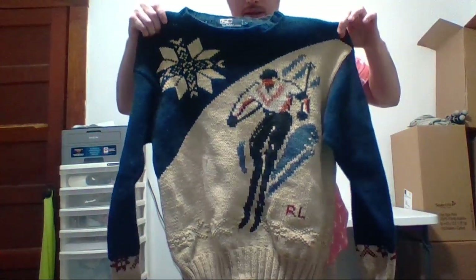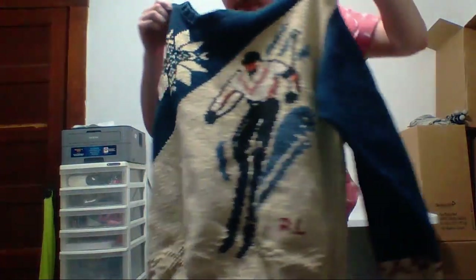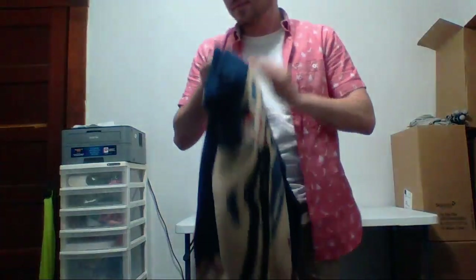This is the most amazing find — Polo by Ralph Lauren size large. Look at this vintage skiing sweater. I paid five bucks for this. One of the best clothing finds I've ever found. In the condition it's in — kind of acceptable — I'm thinking 100 to 150 dollars. If it were in better condition, maybe 200. Pretty crazy.